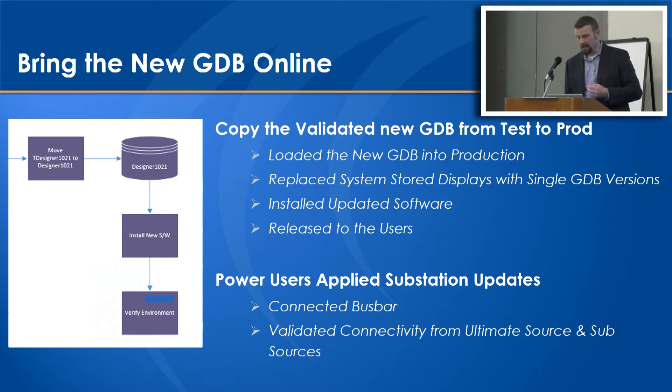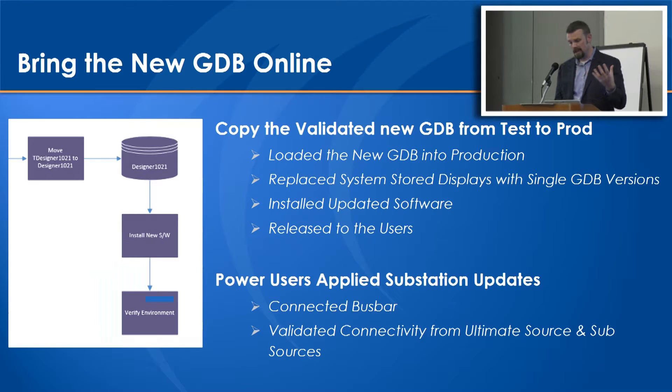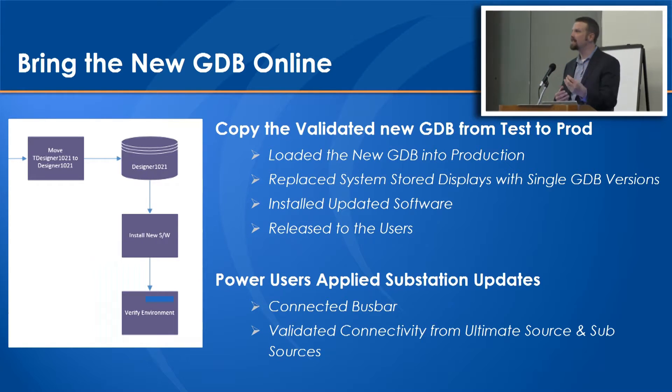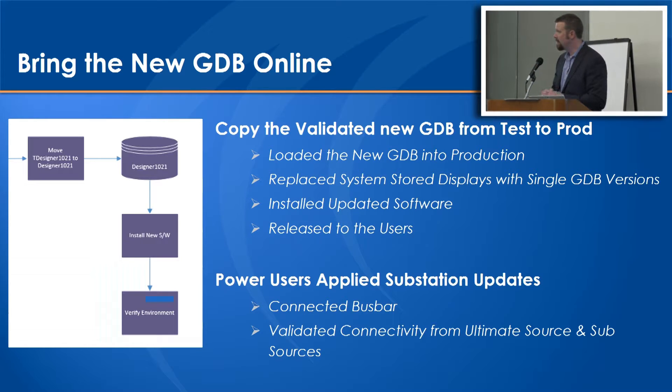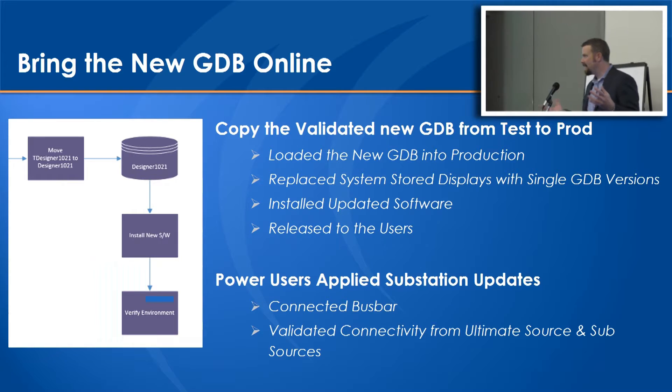Finally, bringing the new geodatabase online - copying that validated new geodatabase back from the test environment into the production environment, replacing the system stored displays with small tweaks around the single geodatabase model, and installing the updated software and releasing to users. At this point, the actual edits had to be put in place with the transmission connectivity, because the connectivity drawn into GIS only went to the distribution circuit breakers previously. So there's new substation bus bar going in on the high side of the breakers connecting back to the common source within the substations. Power users came in over the weekend and did that to ensure data was pushed out and persisted. We had a database back online with Designer working - we equate this to effectively open-heart surgery on an Esri geodatabase.